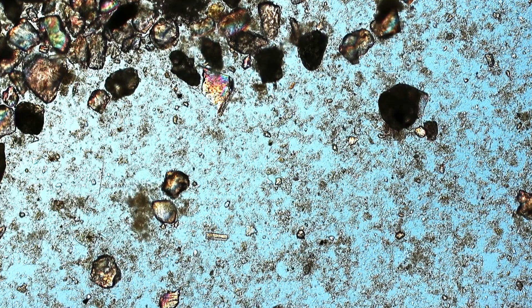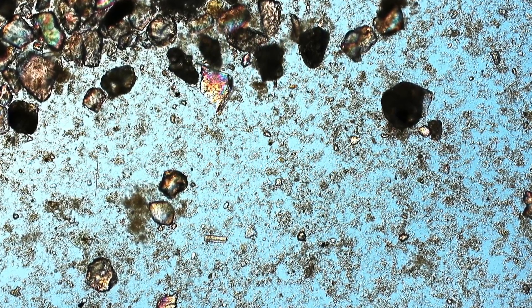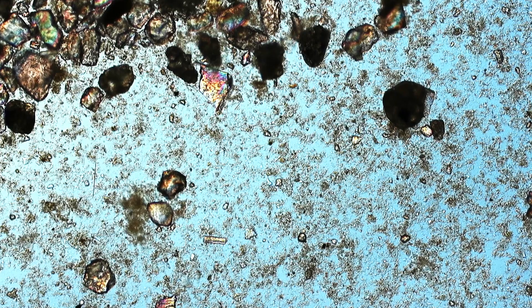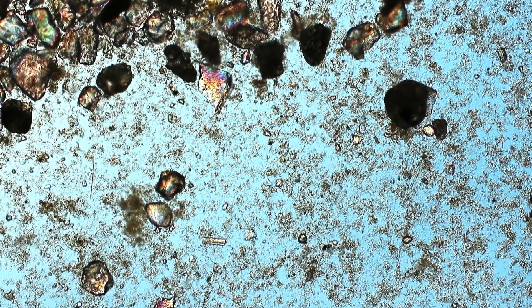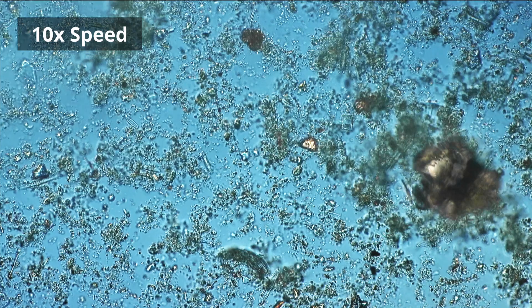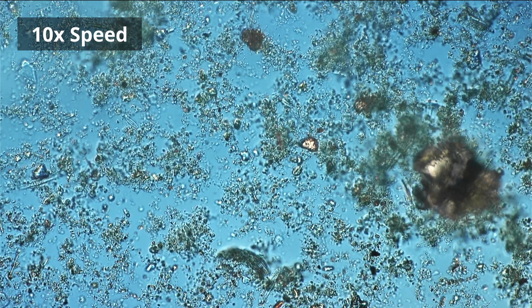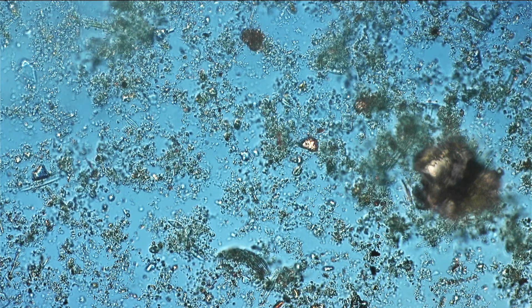Indeed, these are diatoms — gliding diatoms — that have survived. They're moving around on my microscope slide, basically pushing around those little sediment particles and whatever they bump into. I personally think it's quite fascinating and interesting to see how resilient life is.